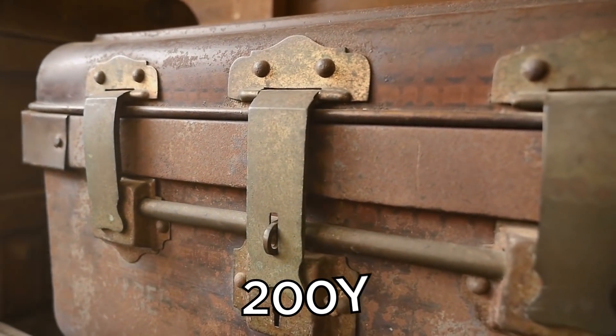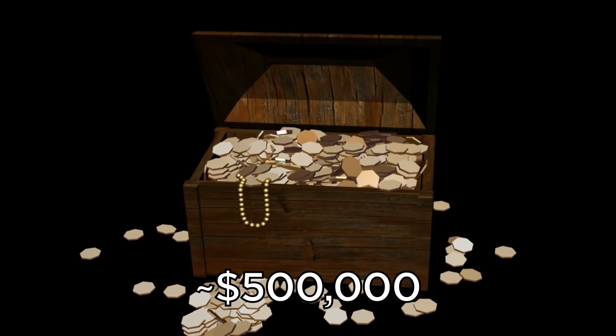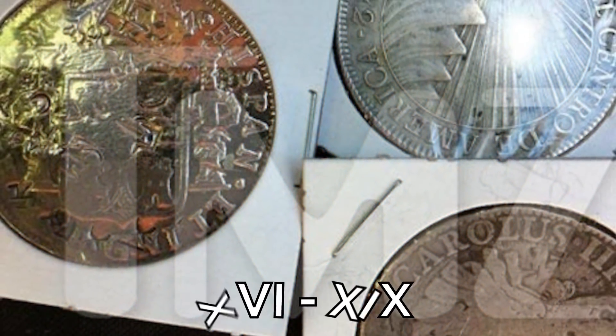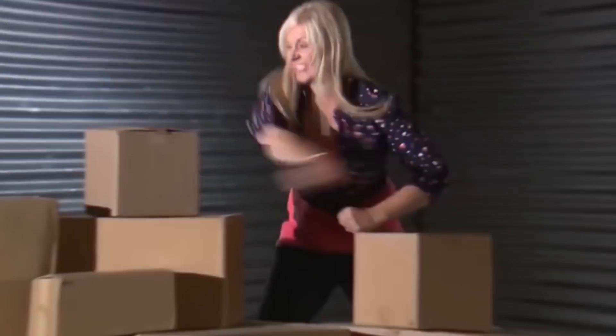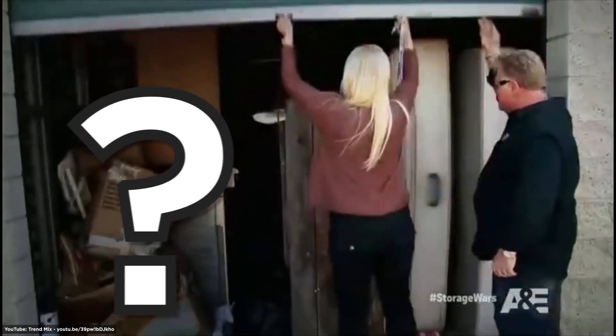The chest was at least 200 years old and contained around $500,000 in gold doubloons. A treasure expert described the treasure as pieces of eight Spanish gold, dating anywhere between the 16th and 19th centuries. Looks like Dan and Laura made a pretty huge blunder agreeing to the quick sale. Who knows if they'll ever get luck like that again.